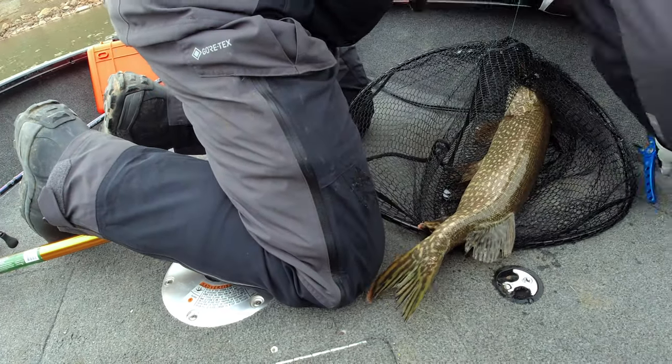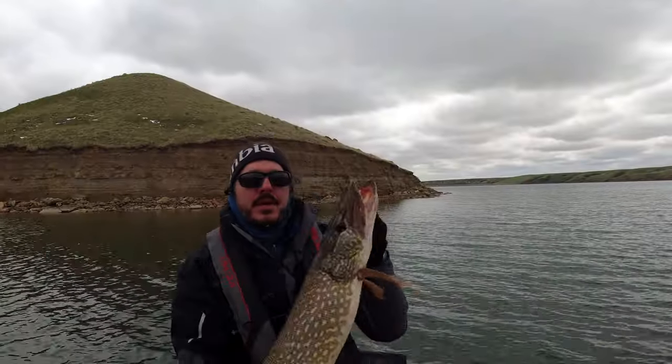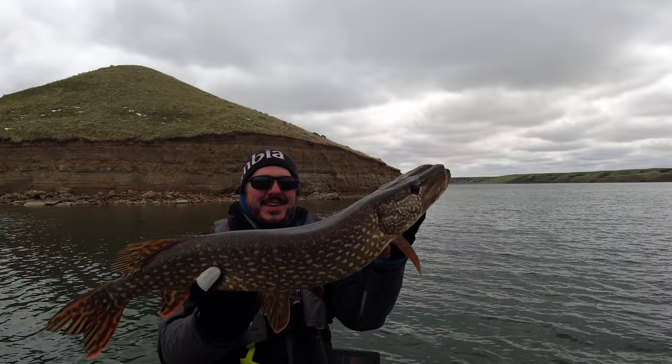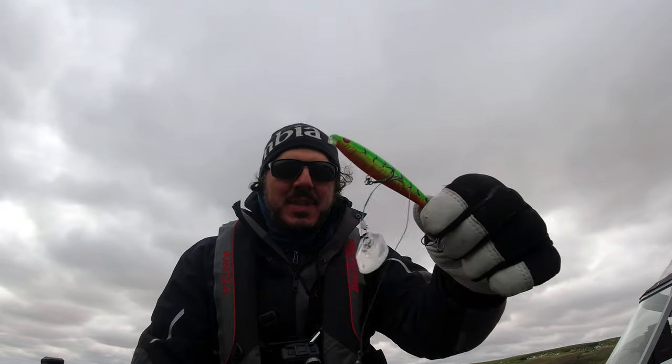That's a good size. That's huge. That's what's left of my lure from that pike — destroyed it.